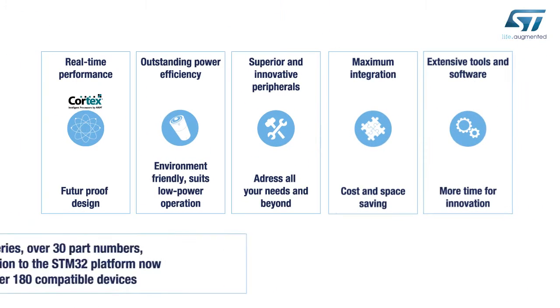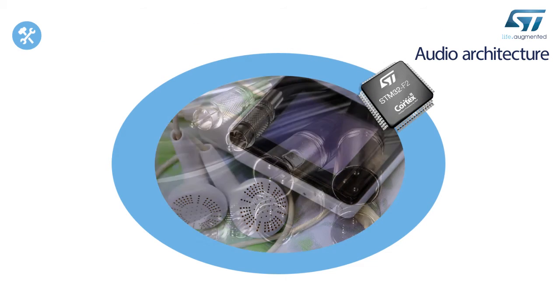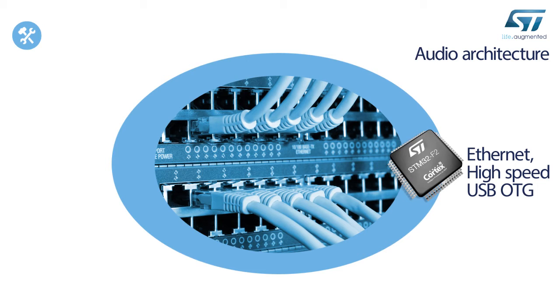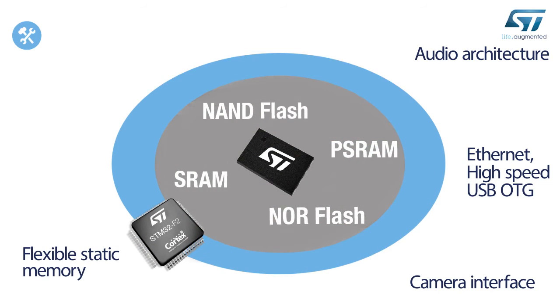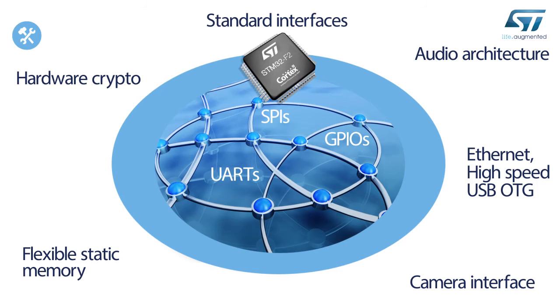The STM32 F2 series adds new peripherals and performance to the STM32 platform. The audio architecture provides a dual PLL with I2S and USB peripherals to support data synchronization schemes. The device also offers a high-speed USB OTG interface with transfer rates up to 480 megabits per second, an Ethernet MAC 10/100 interface with IEEE 1588v2 hardware support, a camera interface operating at up to 48 megabytes per second at 48 megahertz, and a flexible static memory interface running at up to 60 megahertz. For secure needs, the device has a hardware crypto hash processor.